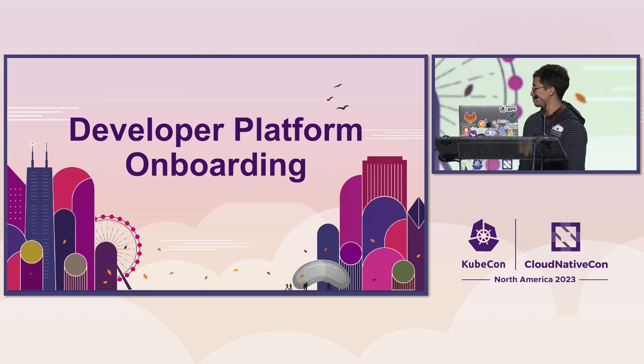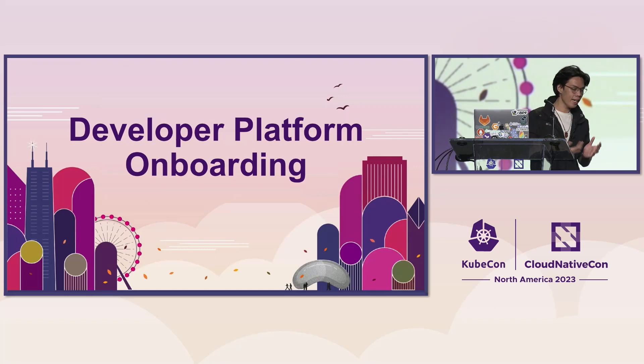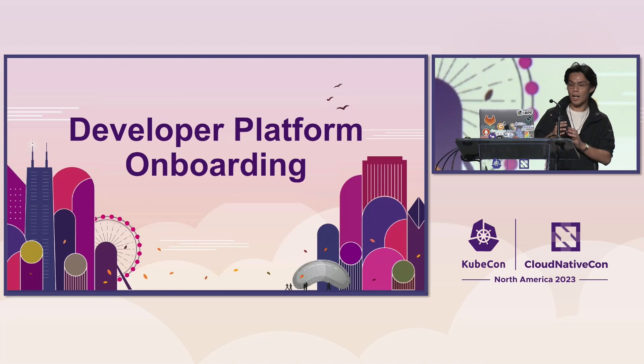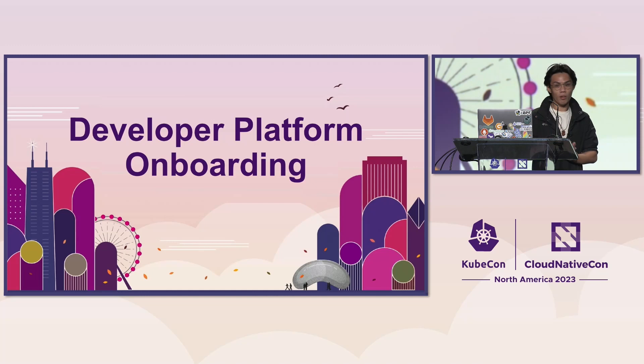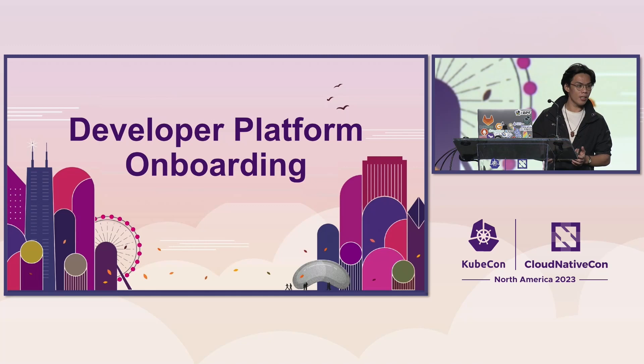What do we mean by onboarding workloads of other teams to our platform? Fortunately, all companies we are onboarding are already using Kubernetes, meaning their workloads are containerized. We had experience previously onboarding workloads from VMs to Kubernetes, and it was way more painful. Since there are already running Kubernetes clusters with live workloads and incoming production traffic, we decided to use these existing clusters rather than creating new ones from scratch.